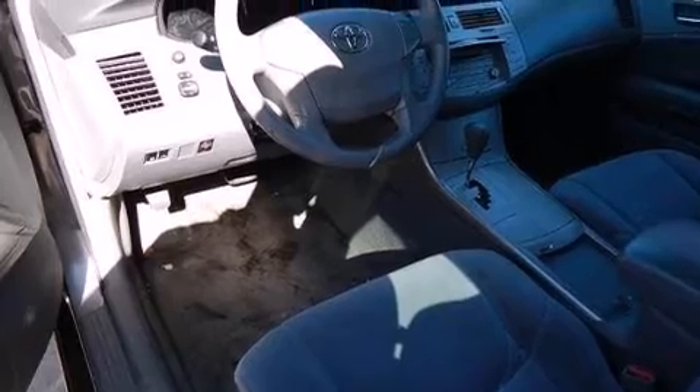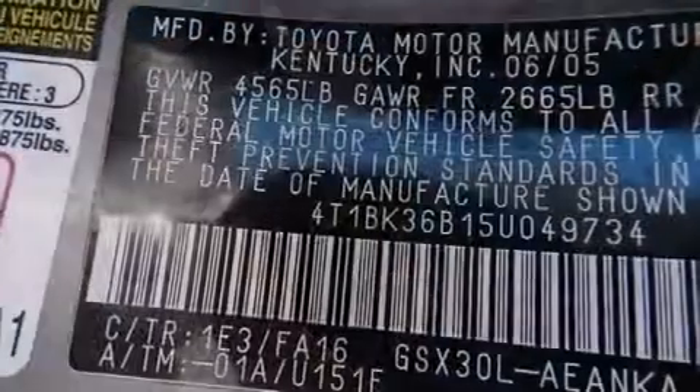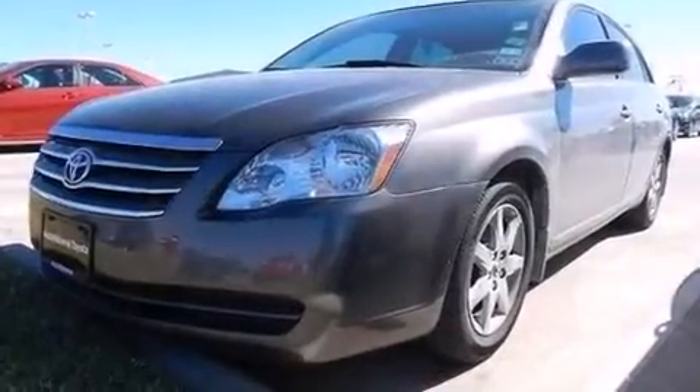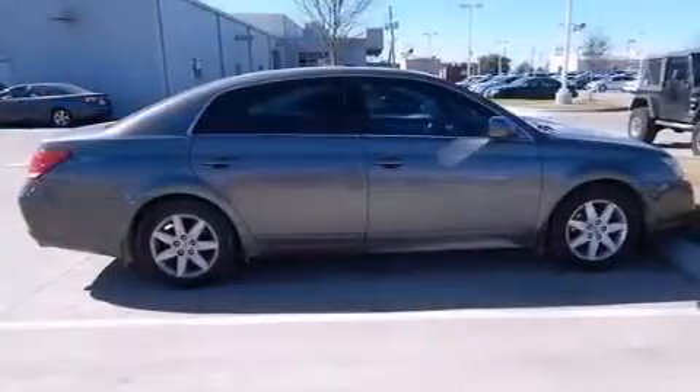Features include a premium audio system, a multi-function display, cruise control, a CD player, rear curtain airbags, three-point rear seat belts, rear seat child-proof door locks, air conditioning with automatic climate control, a pass-through rear seat, and aluminum wheels.